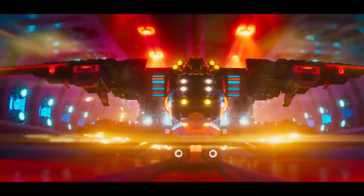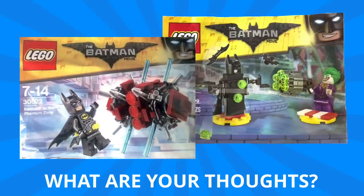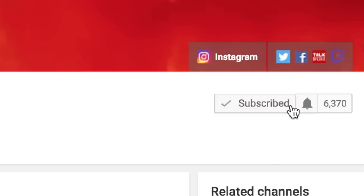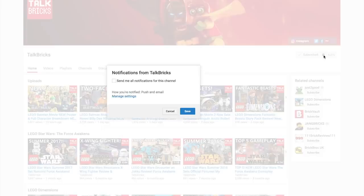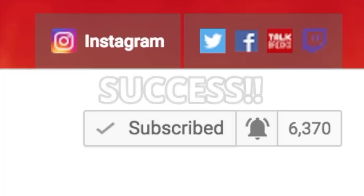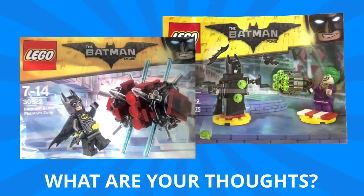The Lego Batman Movie news never stops coming and I can't get enough of it — February 10th definitely can't come soon enough. Let me know your thoughts in the comments below: what did you think about the polybags, and will you be picking up any of the other stuff? Don't forget your comment enters you for the Talk Bricks holiday giveaway explosion. You must be a subscriber to win, and turn on notifications to find out when my next video is posted, as I'll be announcing winners at the end of some videos.